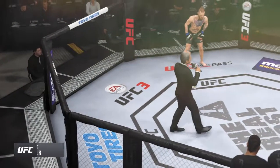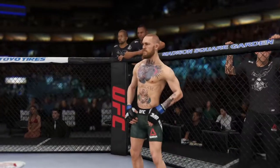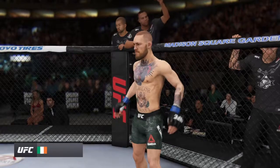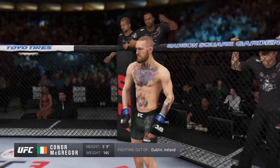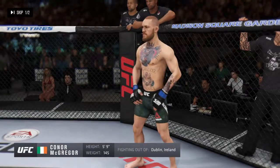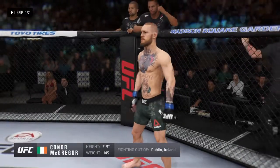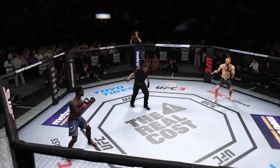Ladies and gentlemen, this fight is three rounds in the UFC Lightweight Division. Introducing first, fighting out of the blue corner, a kickboxer, five feet nine inches tall, weighing in at 145 pounds. Fighting out of the red corner — I am the notorious Conor McGregor. Ready to fight, ready.